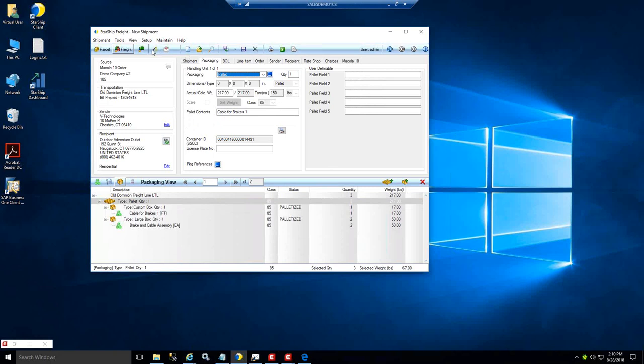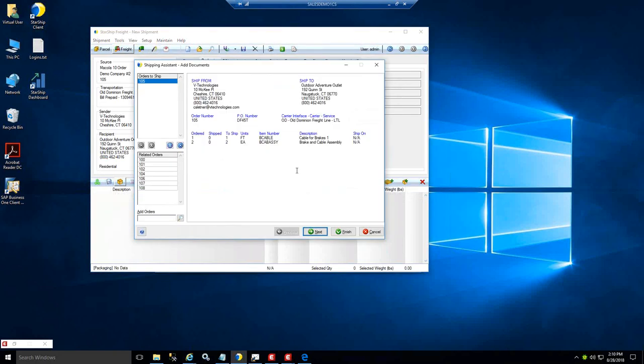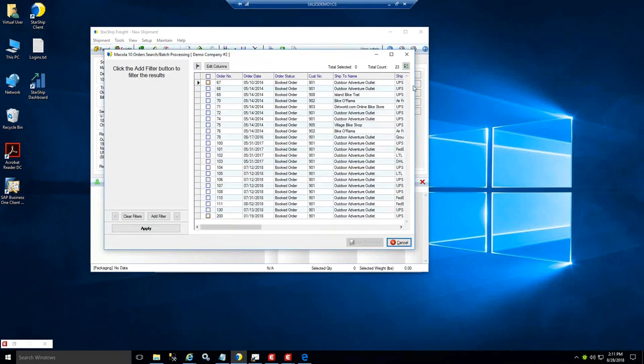Starship also offers a shipping assistant — you can click the magic wand or have it pop up automatically when you scan in the first order. This enables you to group multiple sales transactions going to the same address, which is useful if you're shipping to a DC or have multiple pending transactions going to the same customer with backorder items you want to consolidate with a current PO. Starship looks through the McCola database, matches on anything going to the same address, and you can move those orders into the same transaction to ship together. There's also a manual lookup where you can click the spyglass and manually select orders to group.